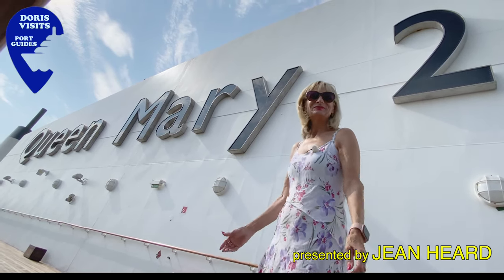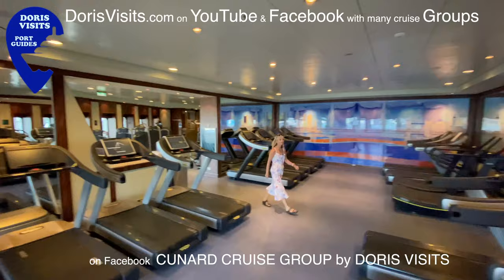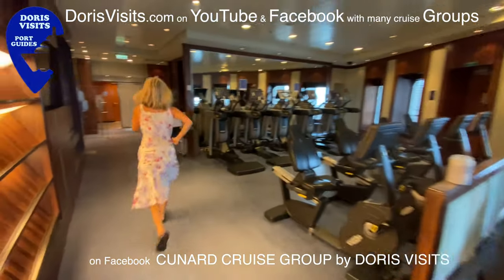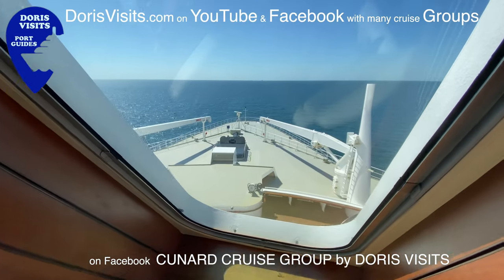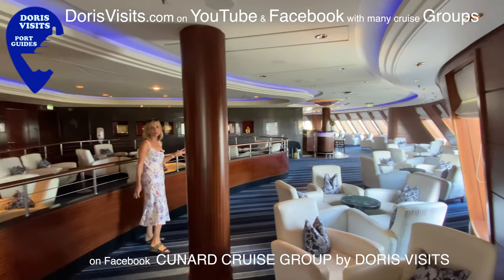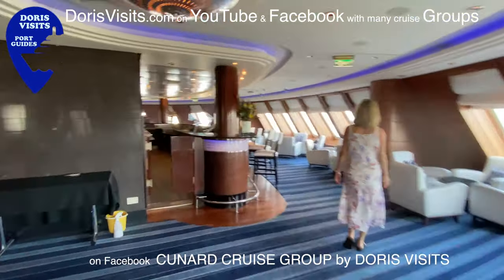Welcome to the Queen Mary 2. The Commodore Club wraps around the front of the ship, just above the Library and Wellness Centre. I'm going to show you this magnificent ship from top to bottom — it's amazing.